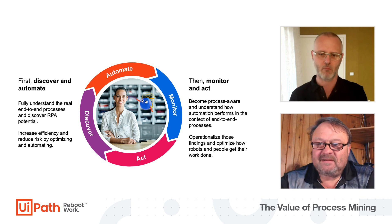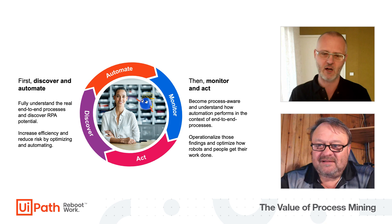It's discovery, then we automate, we monitor, and we act — that's the whole picture, and this is how we embrace automation with process mining. Folks, you heard it here from Rudy — this is not a one-and-done.